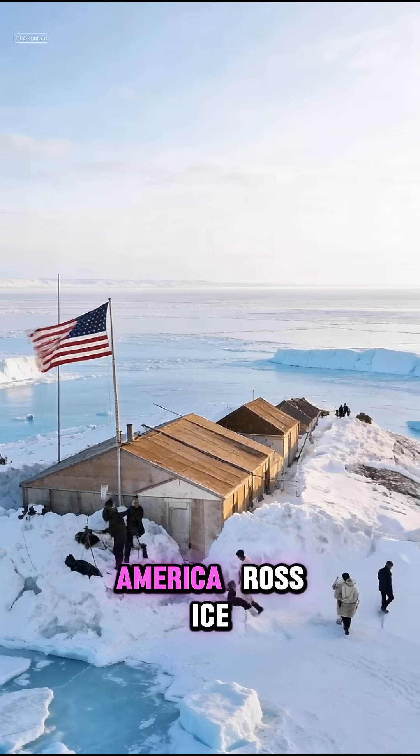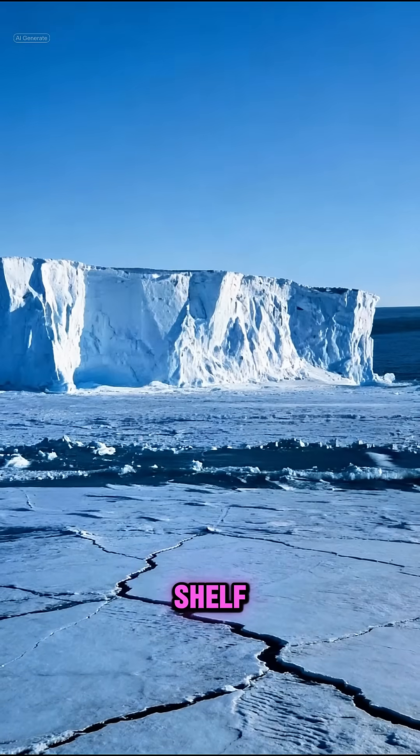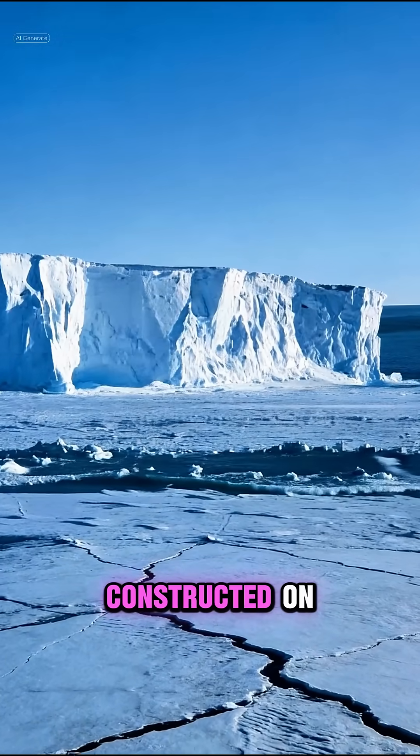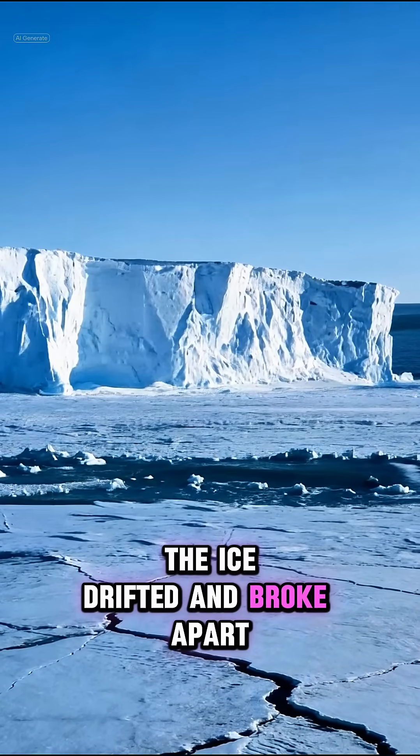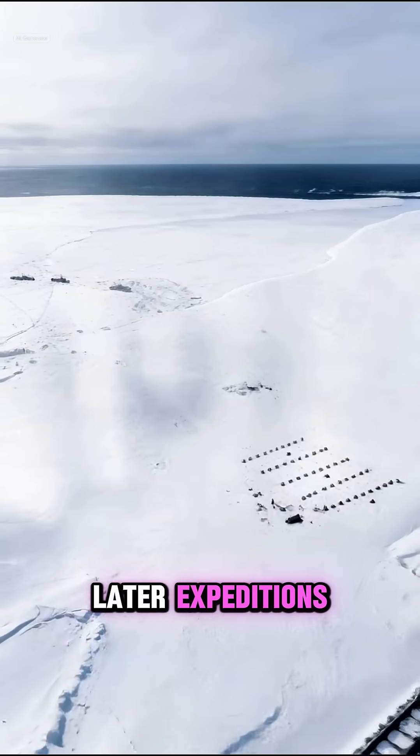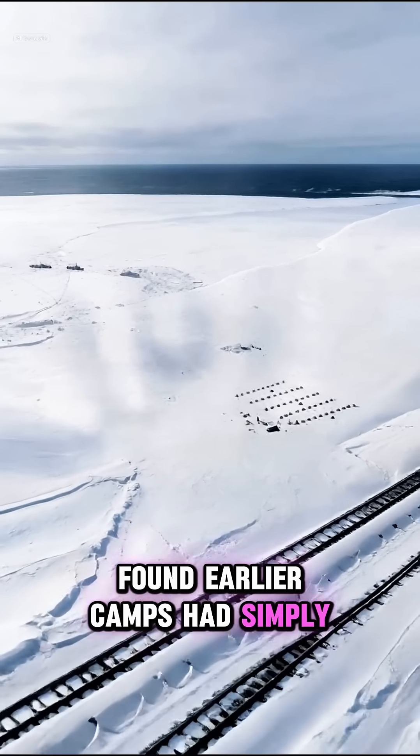Number 3: Little America, Ross Ice Shelf. Multiple U.S. bases were constructed on moving ice. Over time, the ice drifted and broke apart. Later expeditions found earlier camps had simply disappeared.